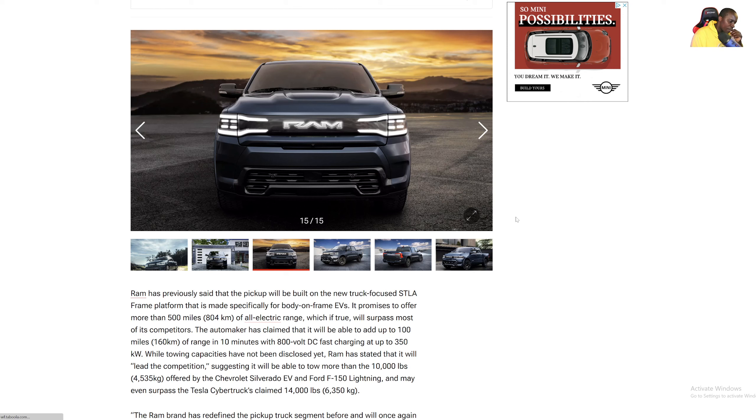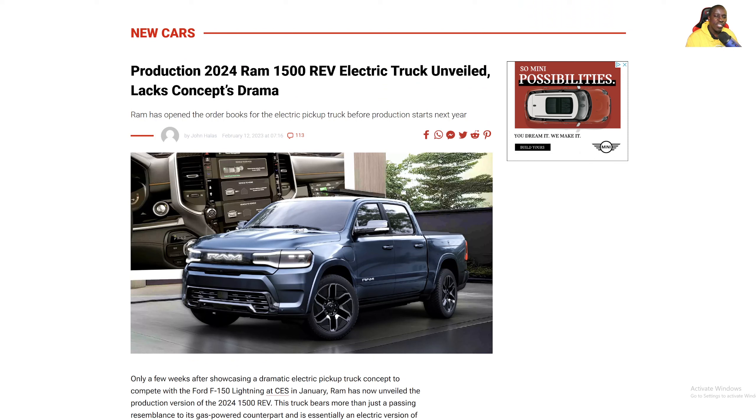Even if you get the Hummer EV, which has a ridiculously big battery — what does that tell you? It's going to take a really long time when you're depleted. Even on fast charging, it's still going to take a few hours to charge from like 10% to 80%. That's one thing I am curious to see — what size battery it comes with to be able to get 500 miles, and also whether they'll include charging for at least a few years.